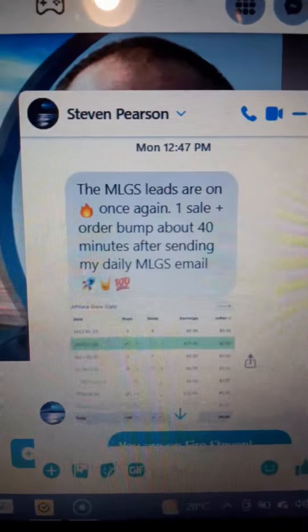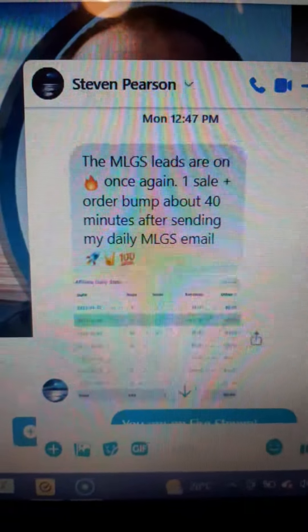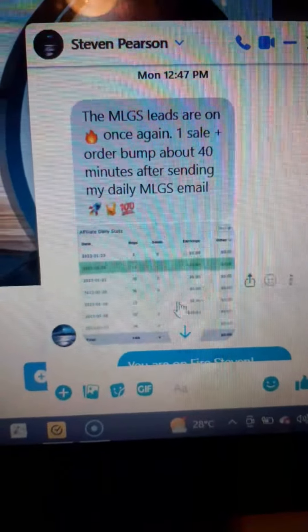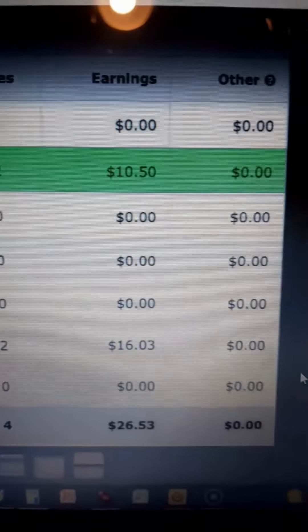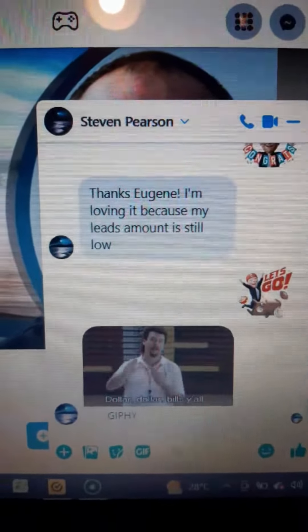Here we've got Stephen Pearson. 'The MLGS leads are on fire. Once again, one sale plus order bump about 40 minutes after sending my daily MLGS email.' Let's see if we click on here — it's also Warrior Plus. There you can see total hops 41, total sales 2, $10.50. So that proves that these newbies are having success with this.